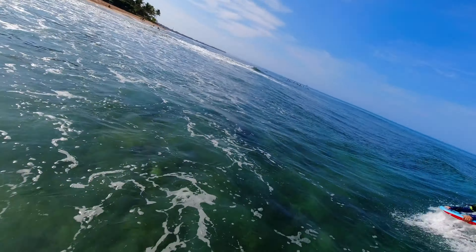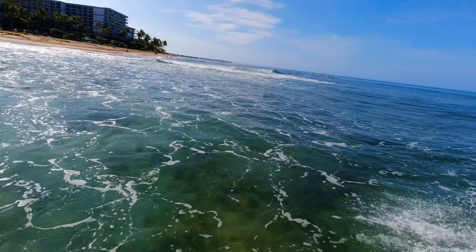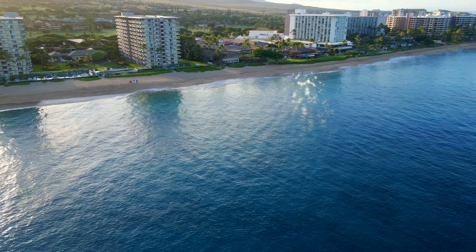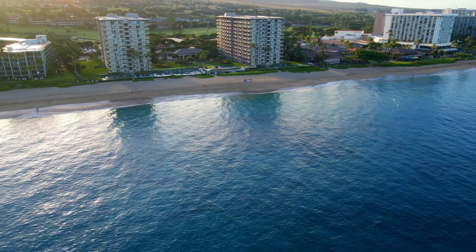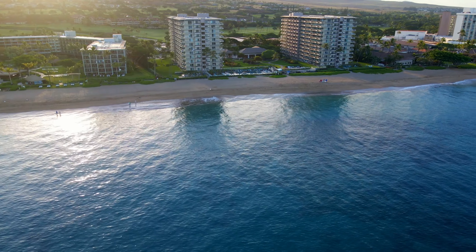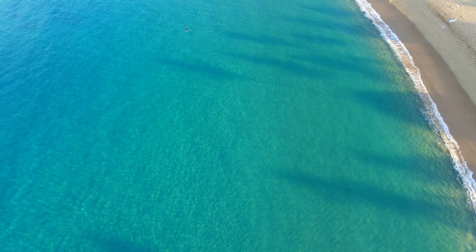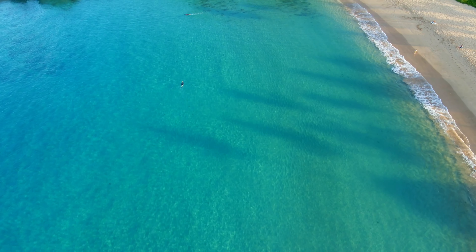My husband Jacob, my son Kaimu, and I all surfed together. Kaanapali Beach is a popular destination and it offers something for everyone, so it can be crowded sometimes. Just get up early to enjoy a morning beach walk with your loved ones.